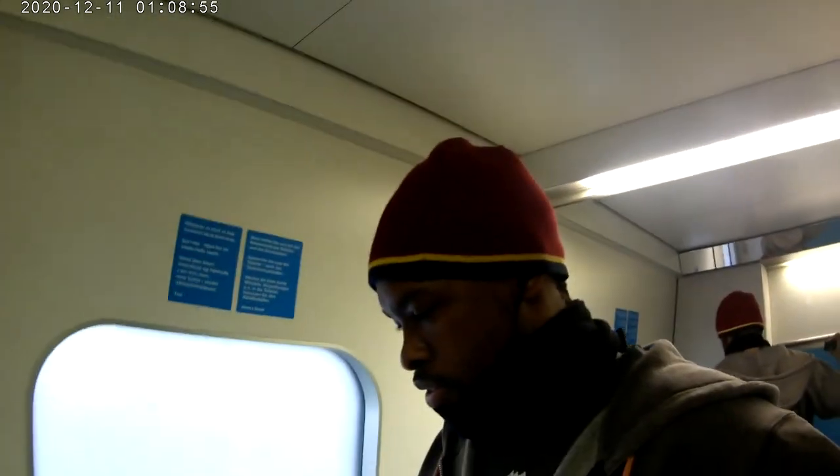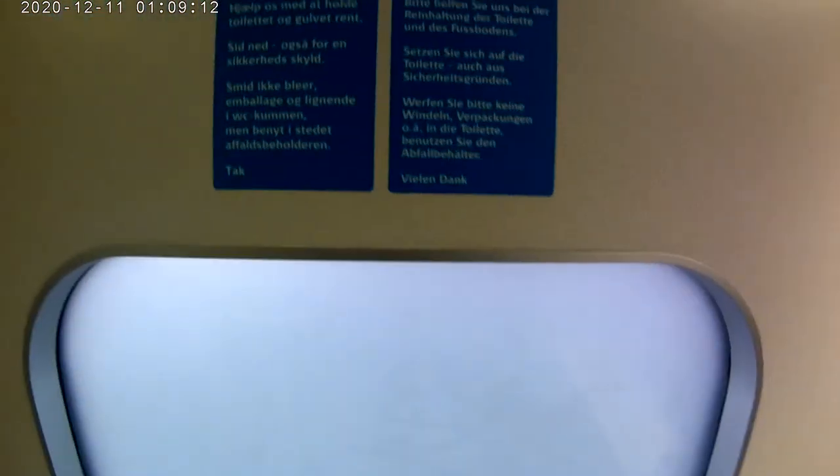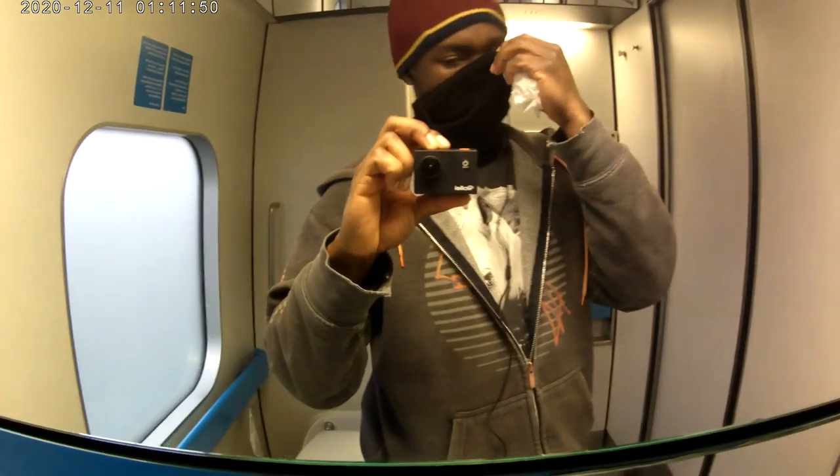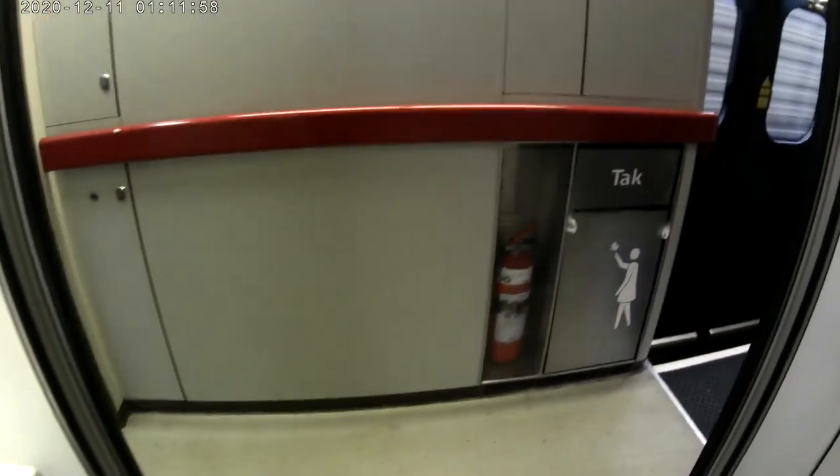This is a cabin with a toilet — all clean. I've got some earphones and I'm listening to music, that's why I'm a bit bouncy. Here we go — thank you, please take care.